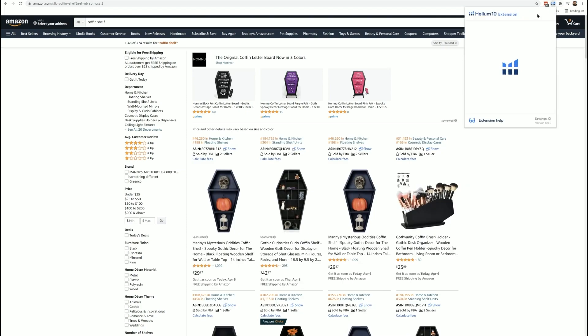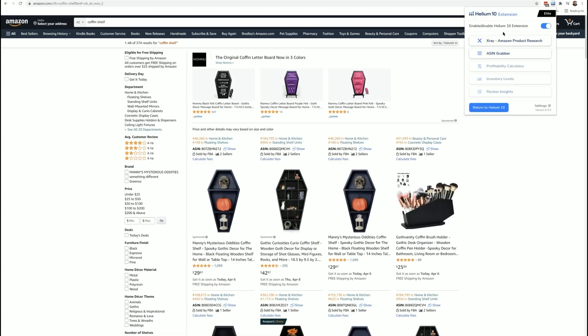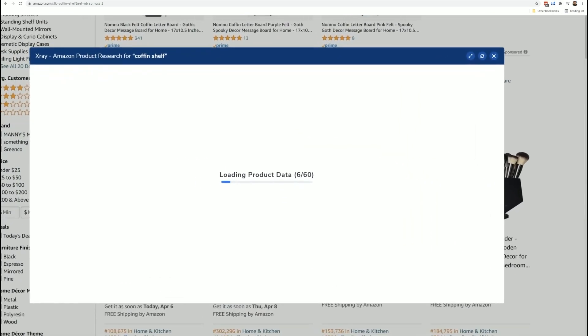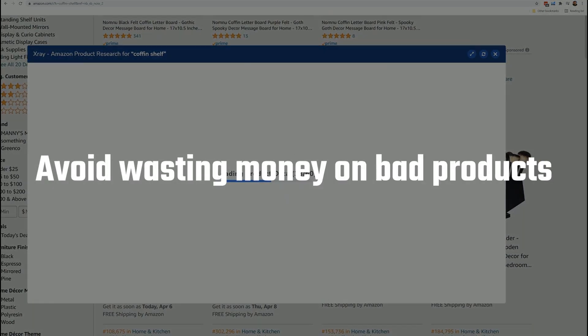Once you have a product idea, you can use Xray, which is part of their Chrome extension, and it'll give you information like how much revenue other sellers are making, the number of reviews, and whether the product is worth pursuing from the analytics you receive. For me, Xray helped me avoid wasting money on products that look good on the surface but didn't have real potential.